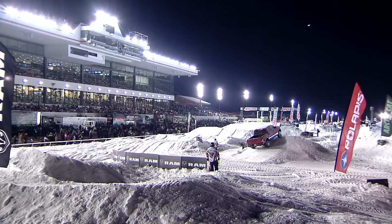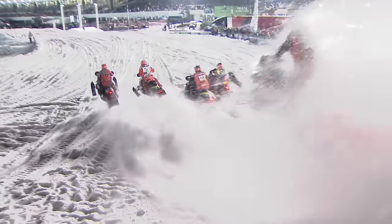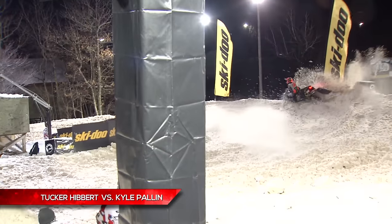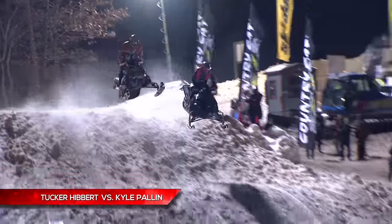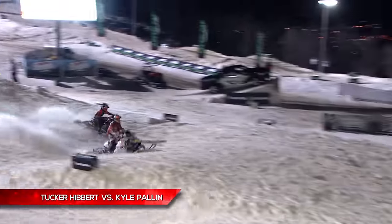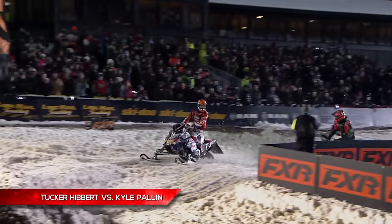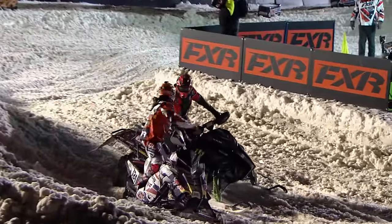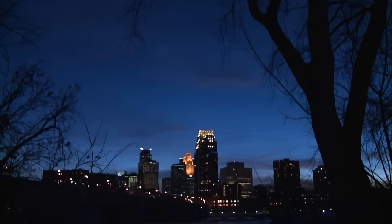You know him as the voice of Snowcross — Chris Hockey has the energy and competitive edge to match the races he calls for network TV. Kyle Pauline takes the win — what a race! Ladies and gentlemen, that is AMSOIL Championship Snowcross powered by Ram.